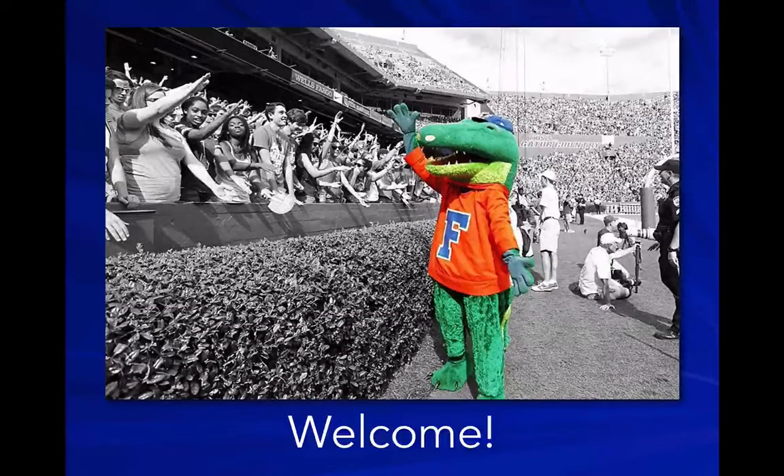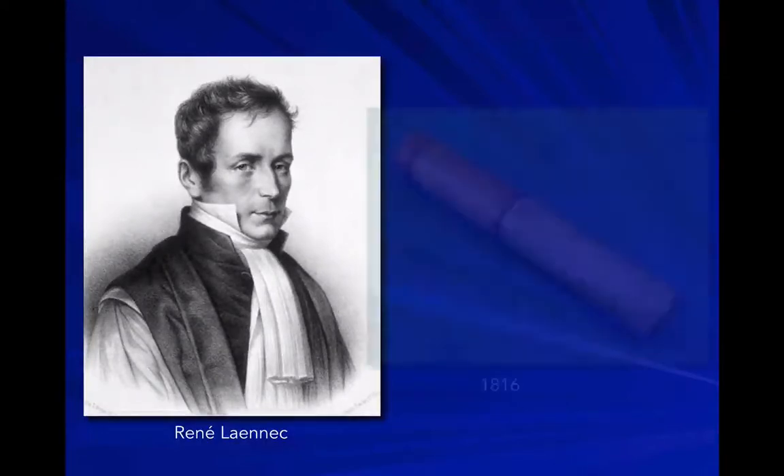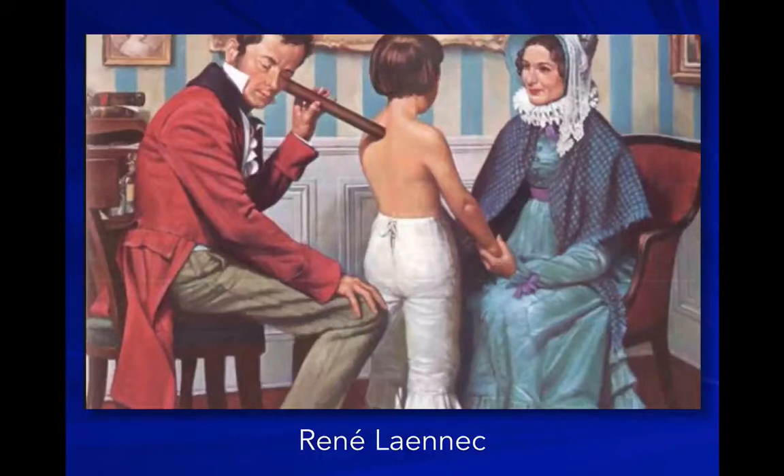Let's start by talking about René Laennec, a French doctor who invented the stethoscope around 1816. Initially people thought he was crazy and that it wasn't really useful, but he invented the stethoscope. With a few modifications, we still use basically the same sort of device on a daily basis for almost 200 years.